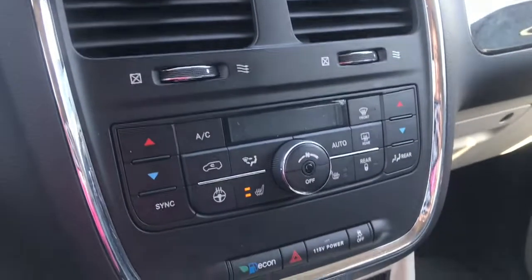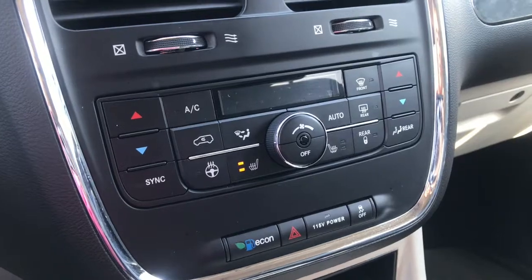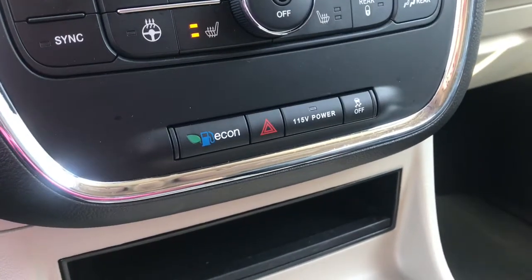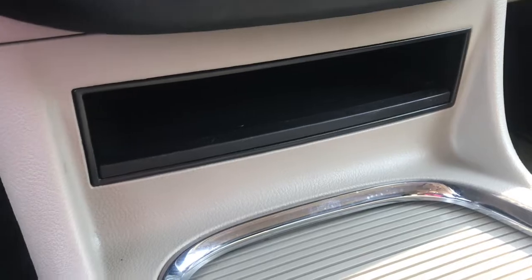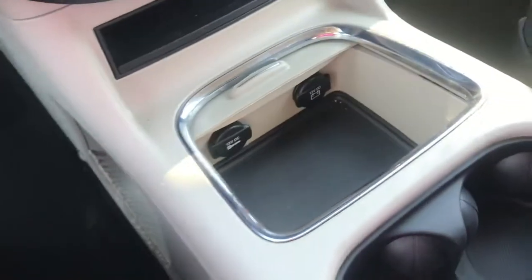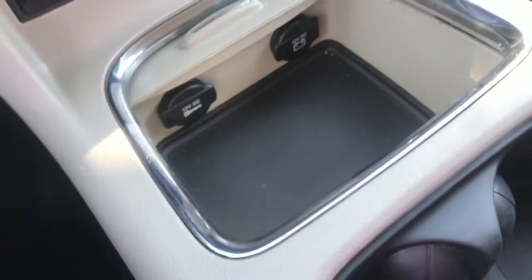Just below that, you do have all your climate controls. The seats in the front here are heated, as well as the steering wheel. You do have a button to lock the controls in the back, and you've also got your eco mode, power button, traction control, and your hazard just below that. Down here you do have a small area for storage, as well as two cup holder areas in the middle — covered ones with little pieces that go over them. In this one you've got a bit of area for storage, as well as two 12-volt DC inputs.